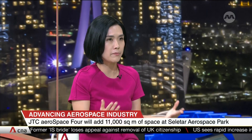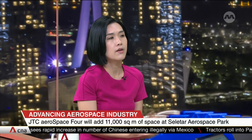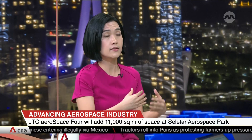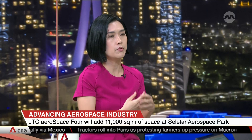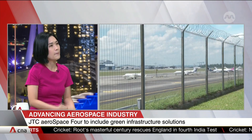Singapore is actually a key node for the global aerospace industry — we are manufacturing 10% of the MRO in aerospace. To support all these companies, we have put in different types of products. For example, we have multi-tenanted high-rise buildings that companies can take up, like JTC Aviation 1 and 2. What does multi-tenanted high-rise mean exactly?